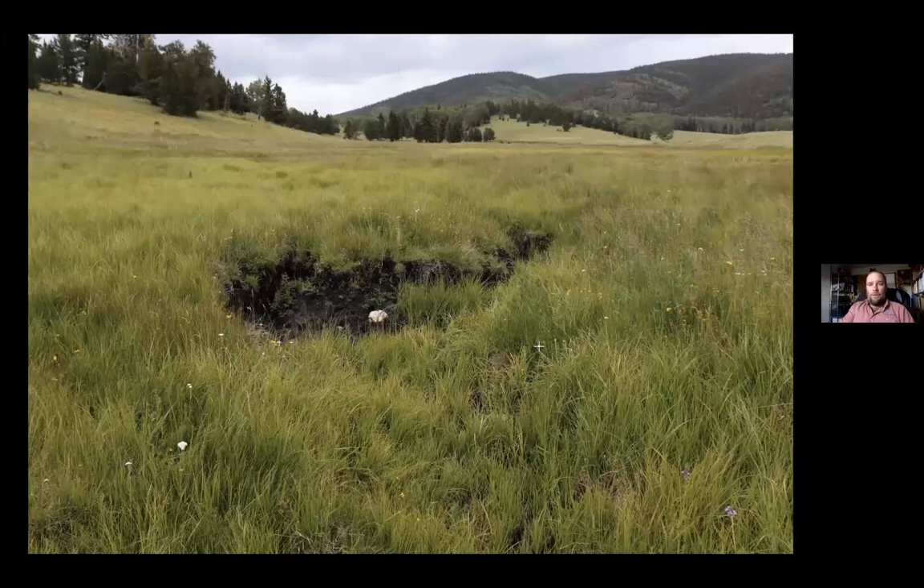Hi, my name is Jeff Adams. I'm with Terra Sophia, an ecological design and watershed restoration company based in Moab, Utah. I'm here to share a project that I worked on with the Kavira Coalition down in northern New Mexico, in a place called the Vividal of the Carson National Forest.